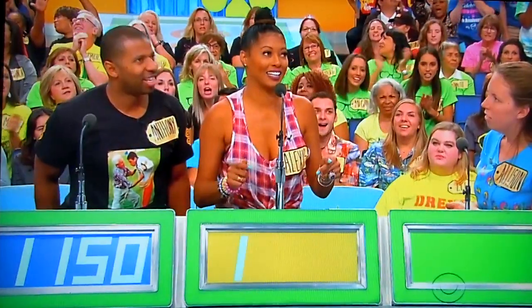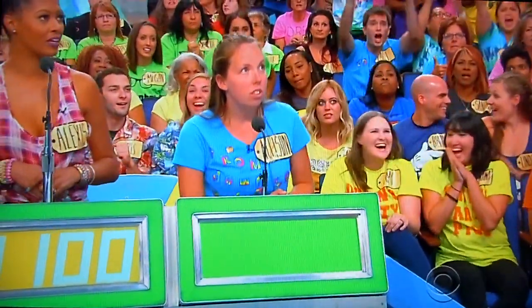$1,150. $1,150. Alexis: $1,100. $1,100. Allison: $1,100. Drew: $1,100.